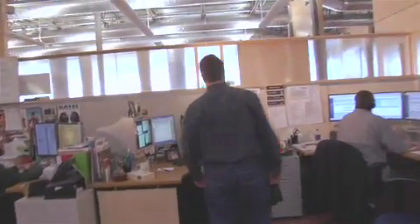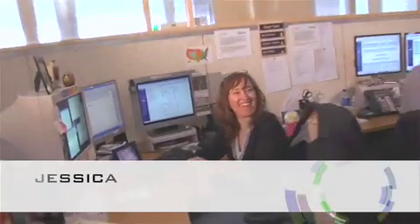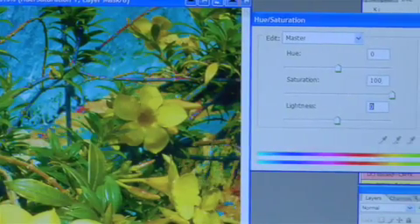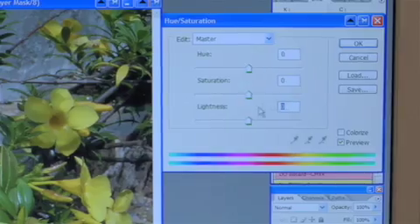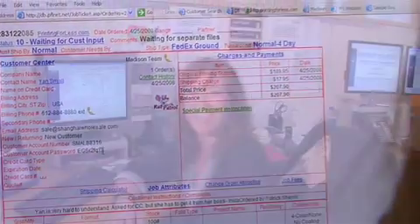Hi Jess, do you have the order? I do. Hi, I'm Jessica, and I'm with the Silver Team. My teammates and I take care of your order when it comes in. Right now, I'm checking your files for color issues to make sure that it'll print great for you. Thanks, Jess. Let's see where it goes next.